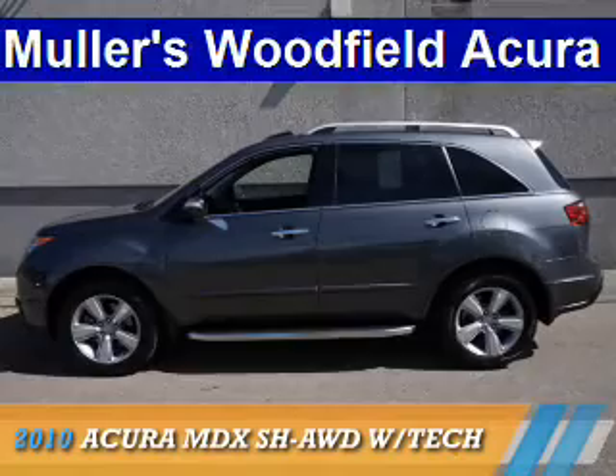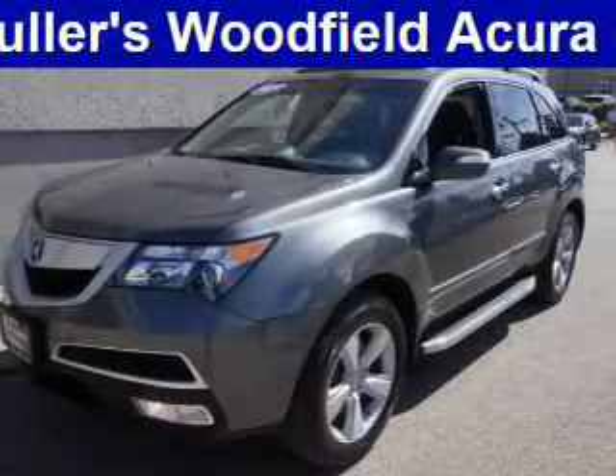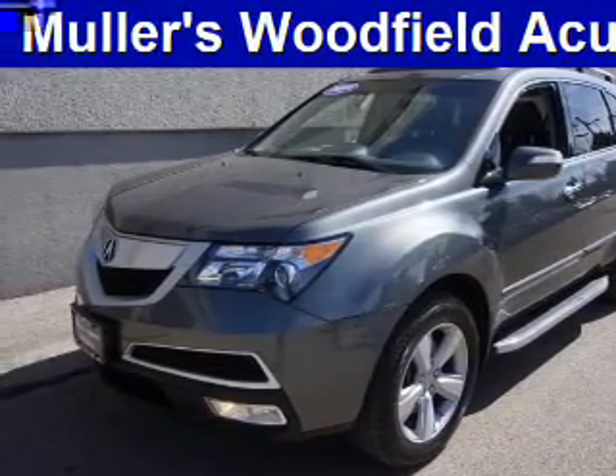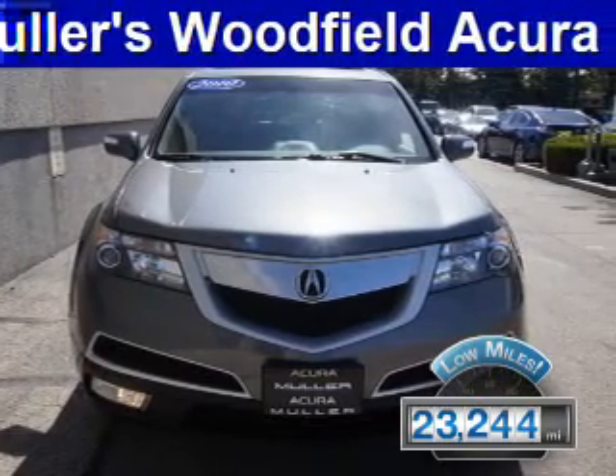Presenting the 2010 Acura MDX. It's powered by all-wheel drive, a 3.7-liter six-cylinder engine, and a six-speed automatic transmission. With fewer than 25,000 miles, this vehicle has a long road ahead.